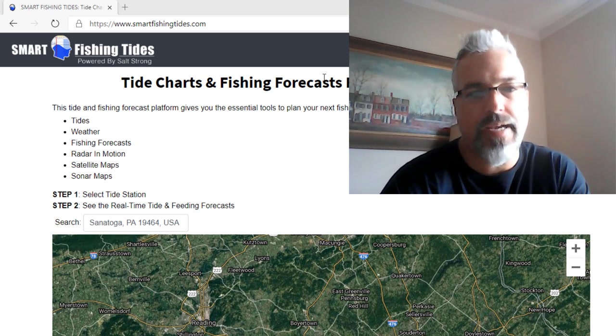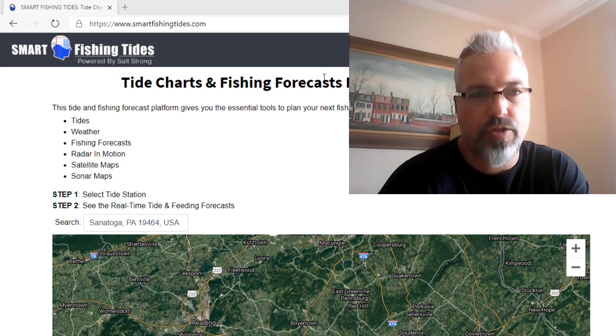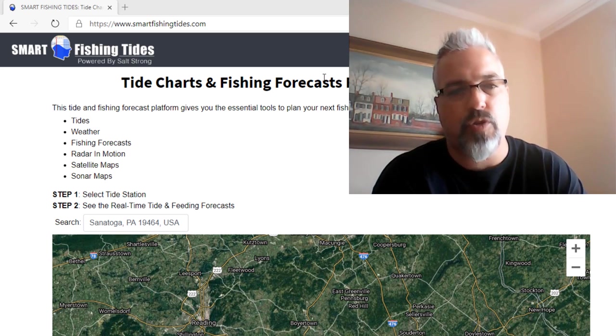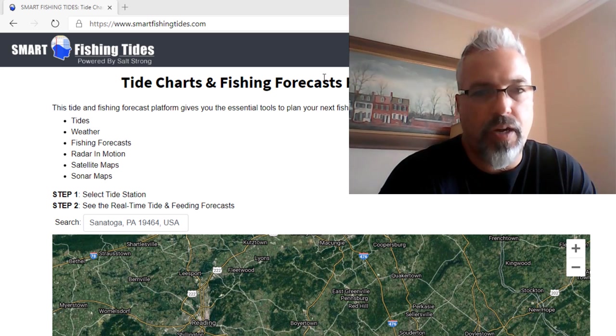Let's dive right in. When I am pre-trip planning for my inshore trips — which I typically do by kayak, but sometimes I do wade fishing or land-based fishing — I always go to this site you see on the screen right now: smartfishingtides.com. It's a site created and maintained by Salt Strong, which is an online fishing club, but it's open to everybody to use. You don't have to have a membership there.